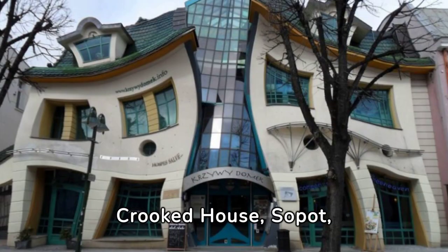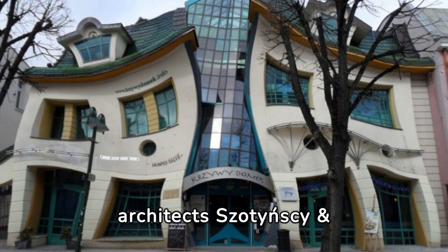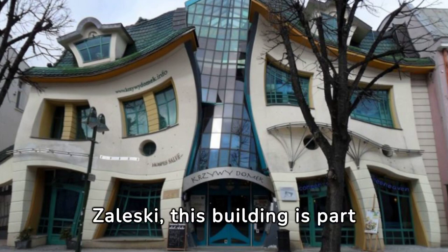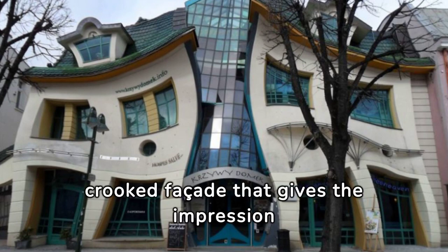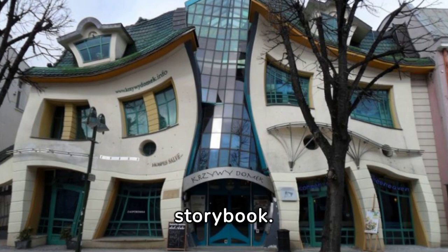Crooked House, Sopot, Poland. Designed by architects Szotyński and Zaleski, this building is part of a resident shopping center and features a whimsical, crooked facade that gives the impression of a building straight out of a storybook.